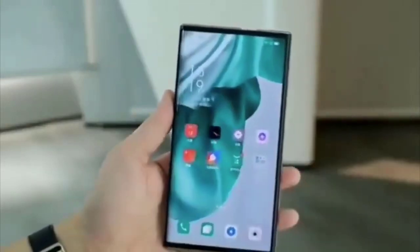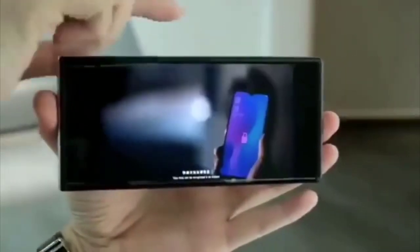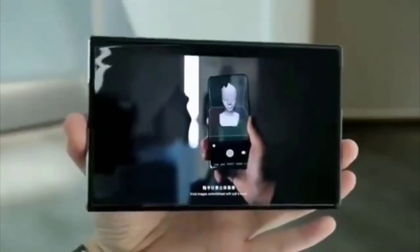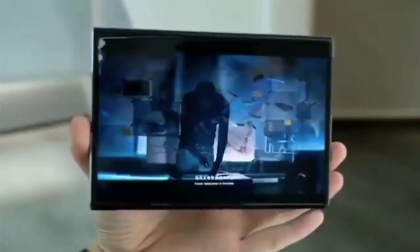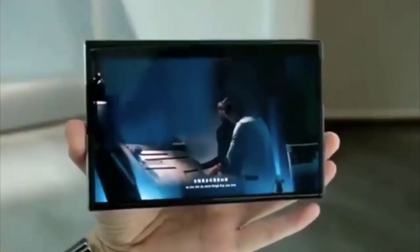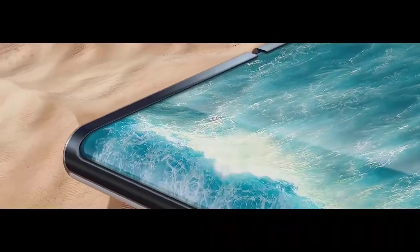We have finally got to see the working prototype: the OPPO X 2021 concept smartphone, which is all about the continuously variable OLED display. On the bottom, the phone is able to transform between a regular 6.7-inch size and a tablet-like 7.4-inch size, with the software interface adapting accordingly for optimal experience, whether for single-hand usage or multitasking.